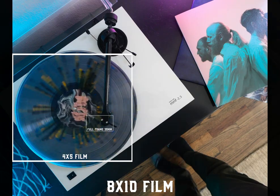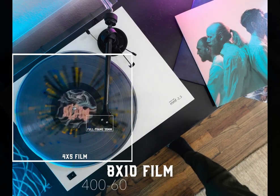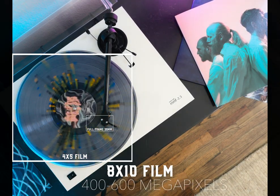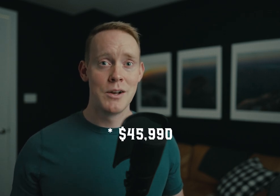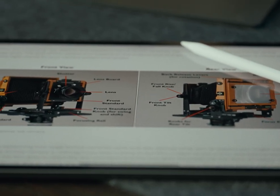Jump up to something like 8x10 film and you're quadrupling the size of the image negative, which is crazy. Instead of 100 to 200, think 400 to 600 megapixels of resolution that you can scan. Again, depending on the film and the lens, you're probably not going to get that full resolution, but you're still going to get something drastically better than even the best digital sensors — like the Phase One IQ4 150 megapixel sensor. That is literally the best image sensor you can buy right now, somewhere in the range of $50,000 to $60,000. Film can still get you higher resolution than digital cameras these days.